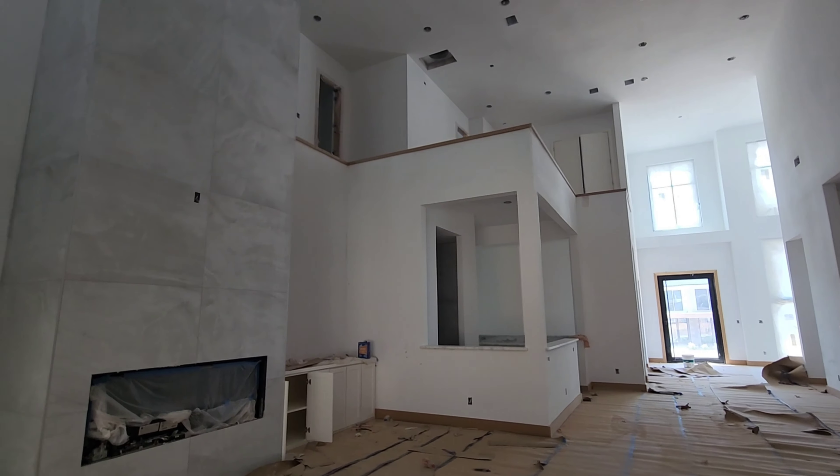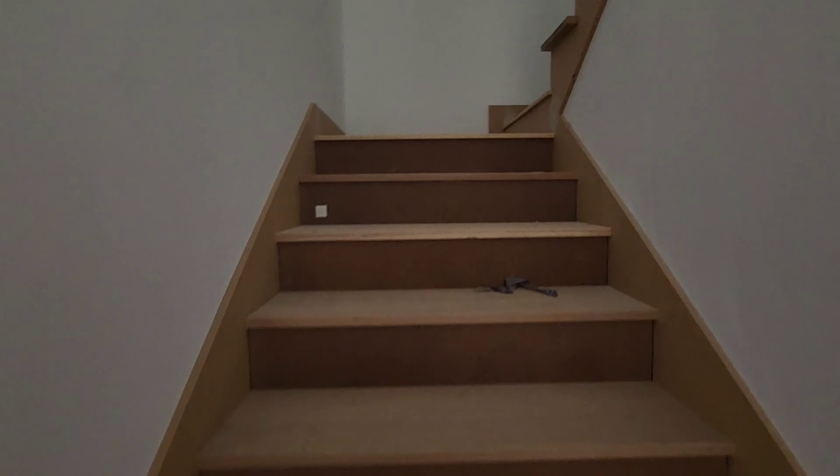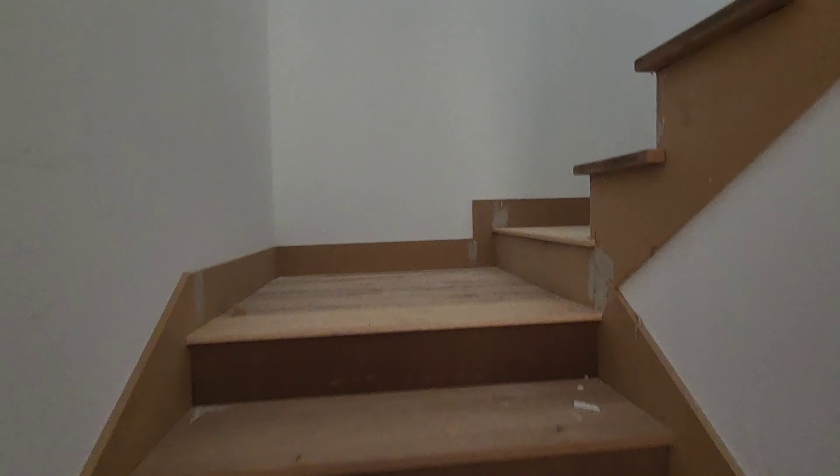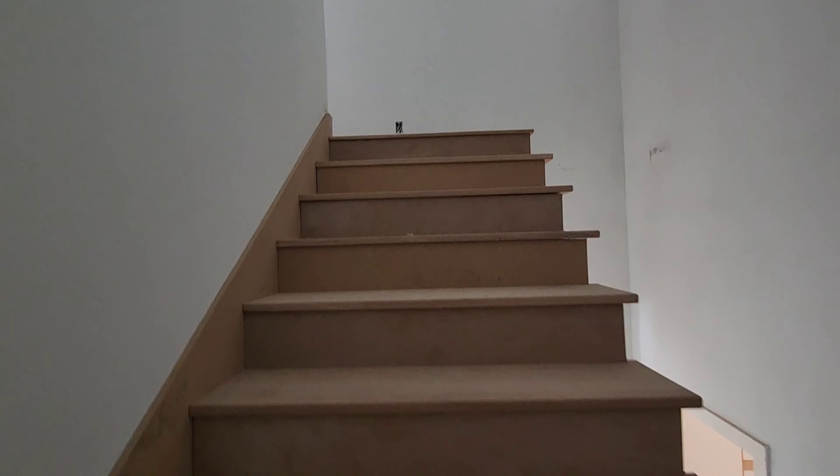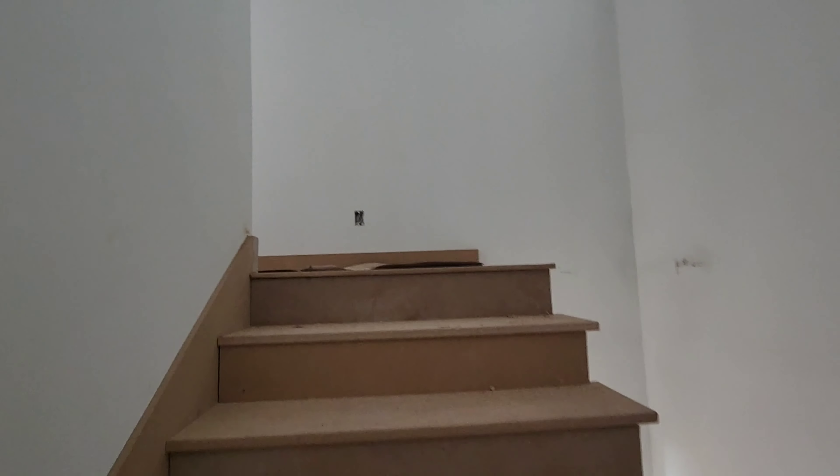Making my way upstairs — there's no railings yet so I'm making sure I'm being safe, not getting too close to the edges. This home is expected to be finished here soon. Great view from the second floor.